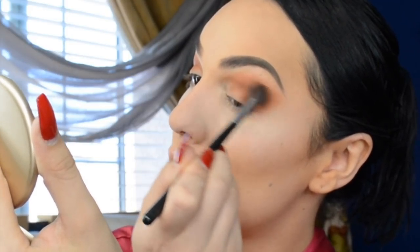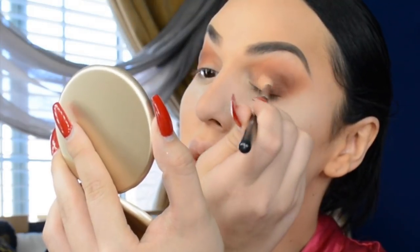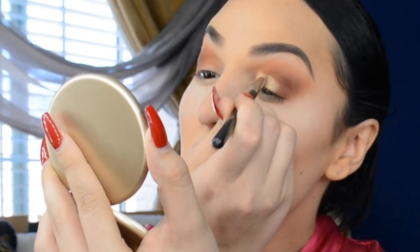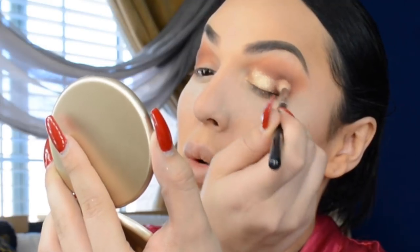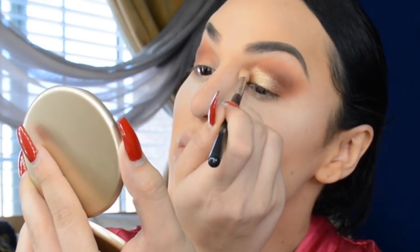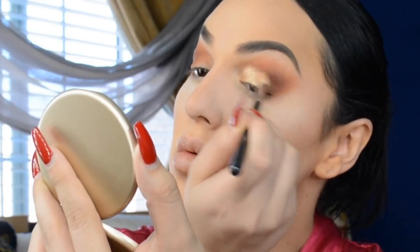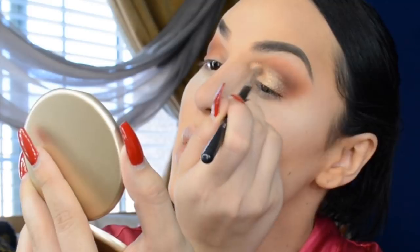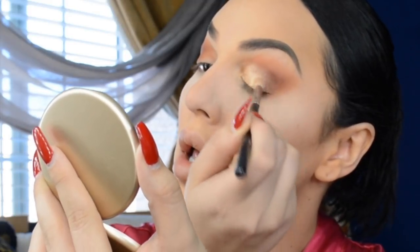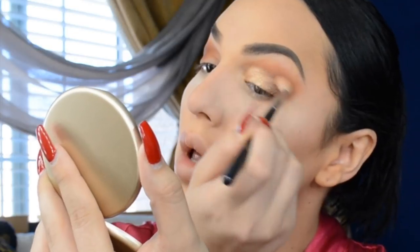For my lid, I'm going to take Neferidity — I wet my brush to get it really pigmented, because I feel like wetting it makes the shadow so shiny and pigmented. Once I'm done with that, I go back to the Amber brush and go back and forth to dust off any excess and clean it up.